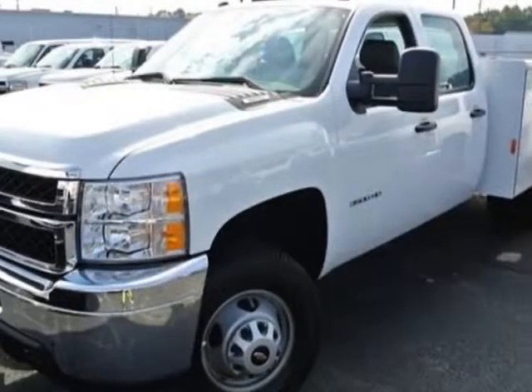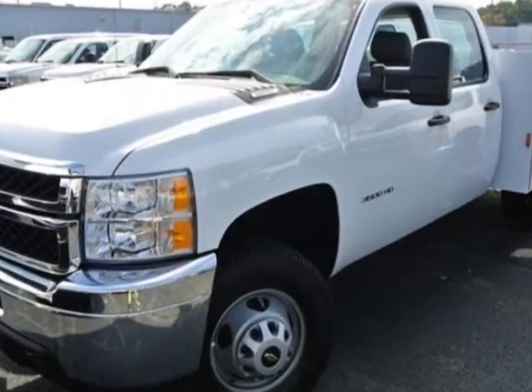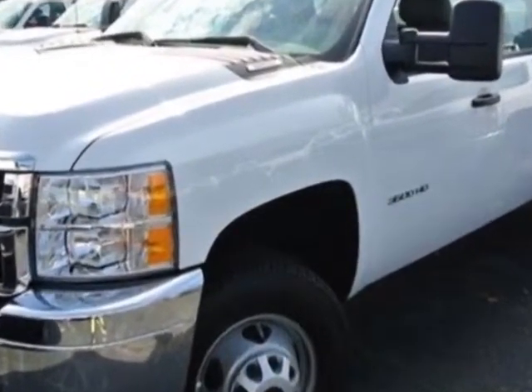Check out this new 2014 Chevrolet Silverado 3500 HD. For your protection, this vehicle has a full factory warranty.